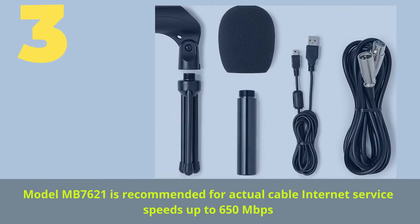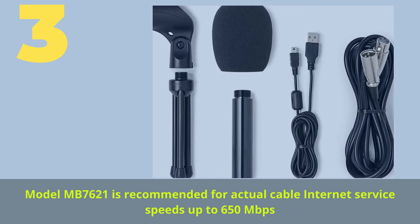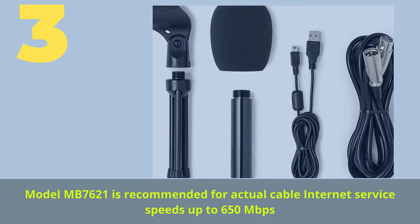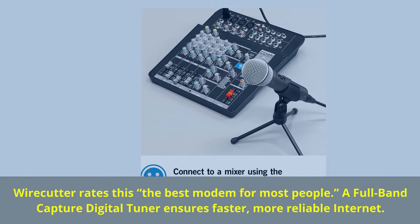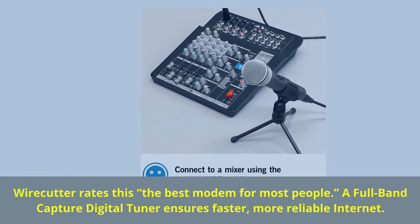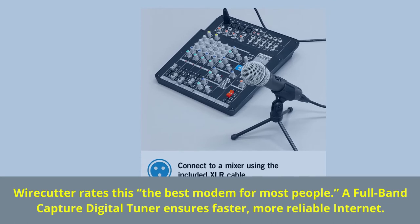Number three: model MB7621 is recommended for actual cable internet service speeds up to 650 megabits per second. Wirecutter rates this the best modem for most people. A full-band capture digital tuner ensures faster, more reliable internet.